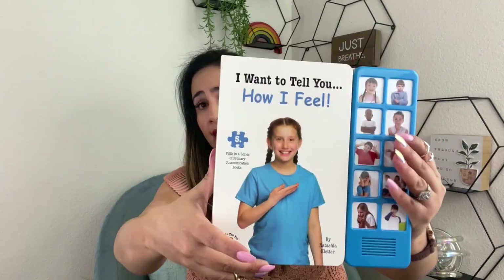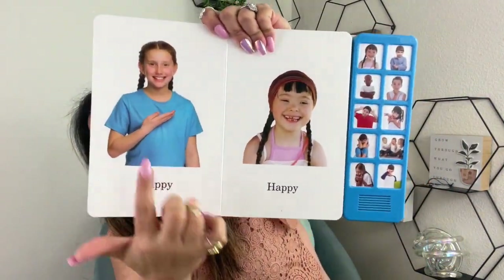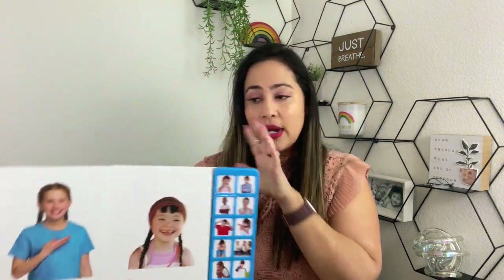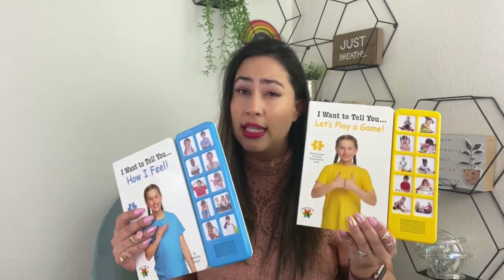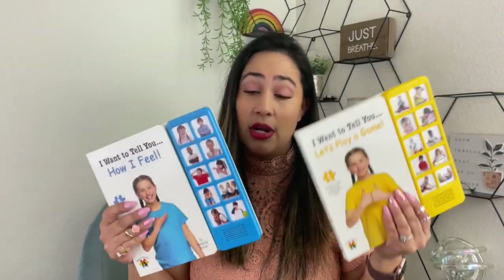For my kiddos and the families I work with where a lot of them aren't talking, I highly suggest these books — they're beautiful. They have very simple words; they show you the sign language, the feeling or face, or something simple about it. I think they go for around $20 or so, so it is a little pricey, but it's very important because you're giving them a word and a way to communicate.